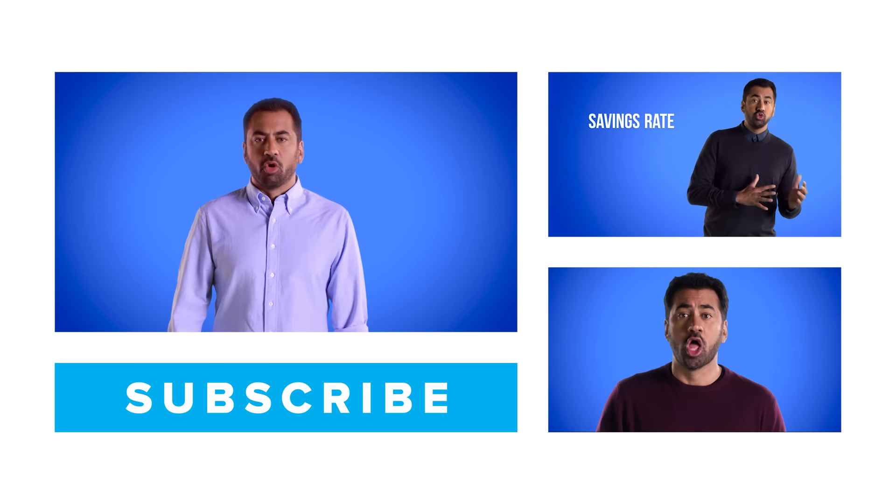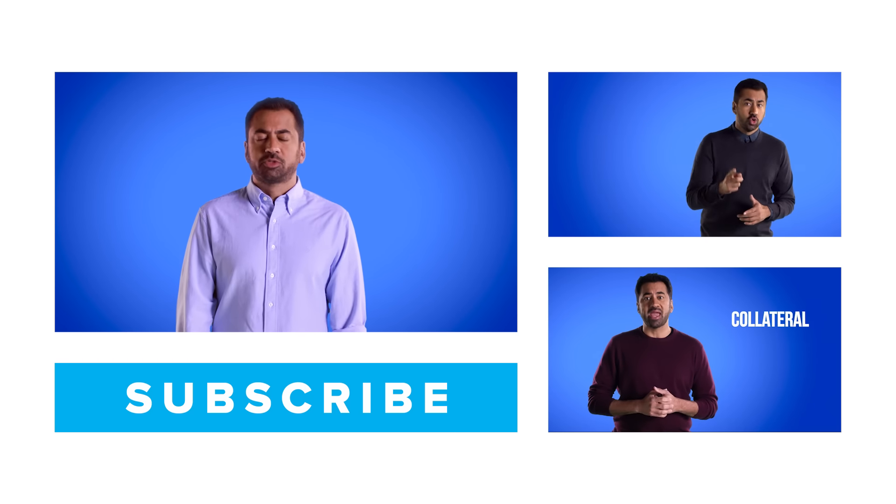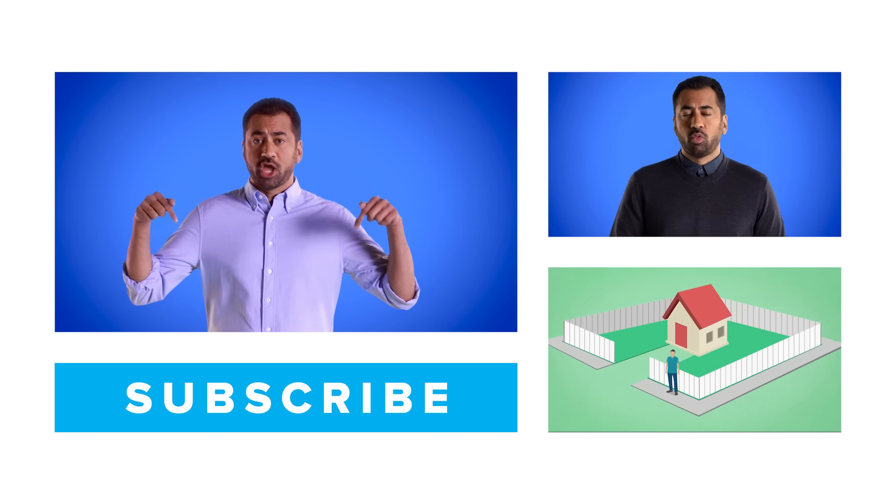Hey there! I'm thinking we should see more of each other. If you'd like to watch more of my explanations, subscribe to Mashable's YouTube channel, right there.